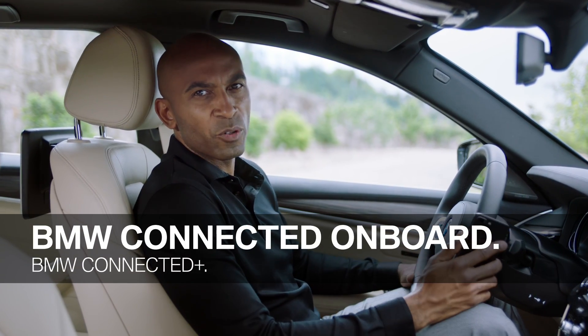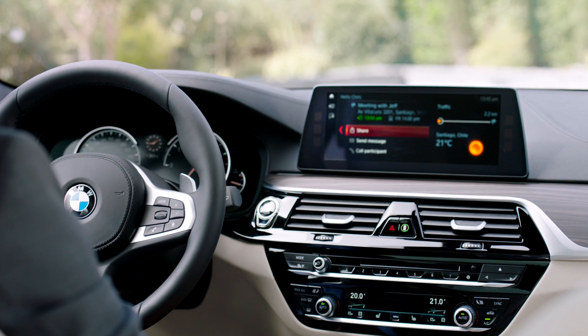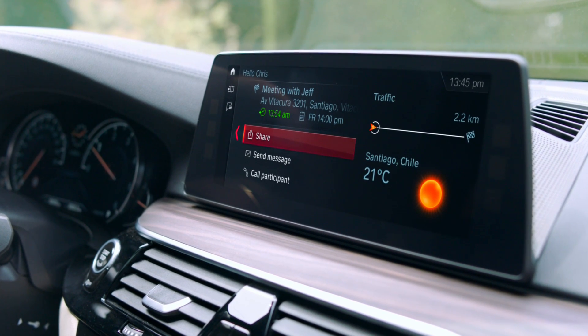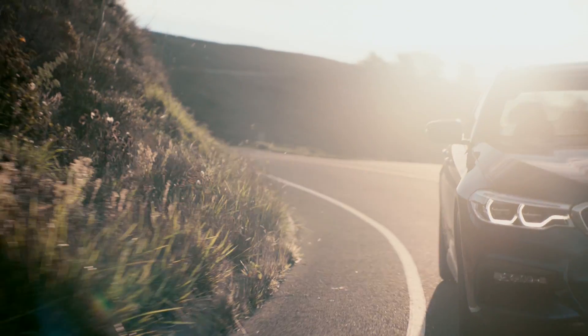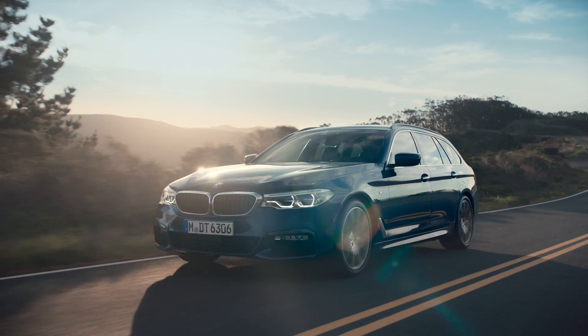Upon entering, your smartphone connects seamlessly via Bluetooth with your BMW. BMW Connected Onboard is your personal command center. It shows personalized content such as your next meetings or the current traffic situation alongside your route. You can also share your live trip status and use destination and parking search. This makes your journey relaxed and much more enjoyable.